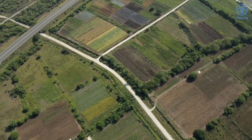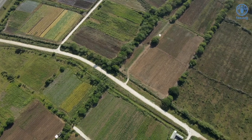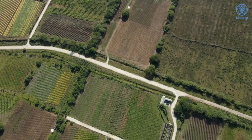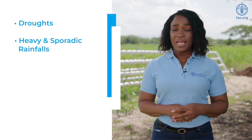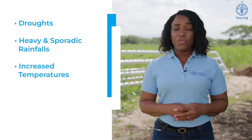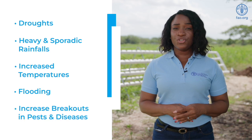Globally, farmers are faced with challenges related to climate change. This includes extended dry seasons or drought, heavy and sporadic rainfall, increased temperatures, flooding, as well as increased pests and diseases. To mitigate some of these challenges, the WEF project has introduced farmers to sustainable hydroponic systems and practices across small islands and developing states.